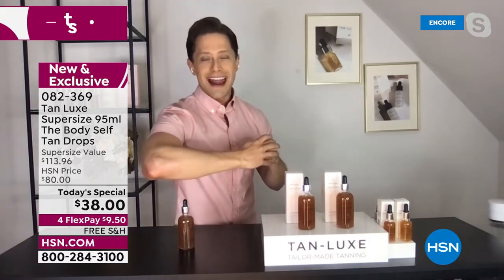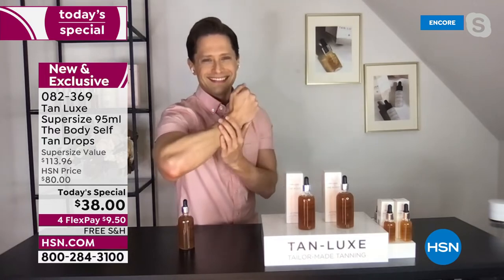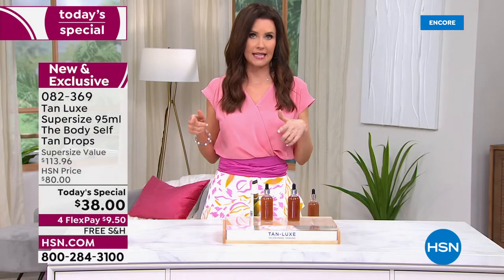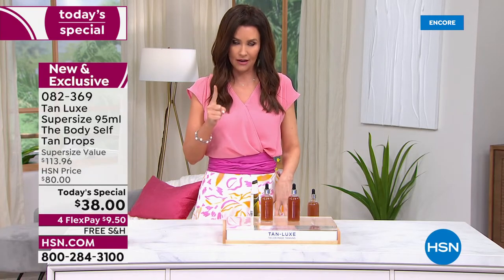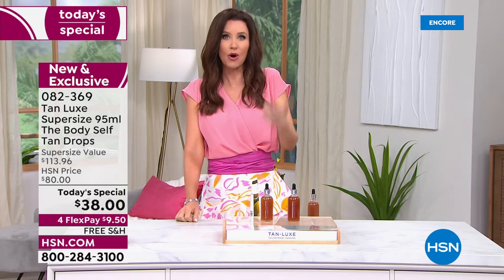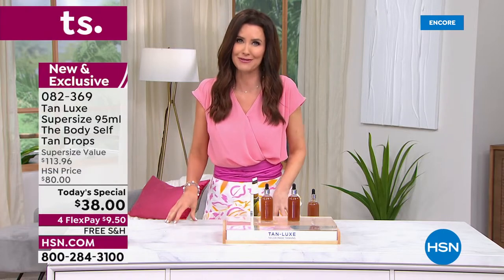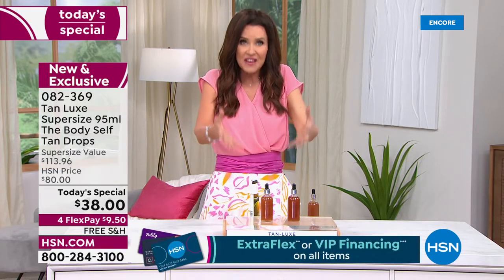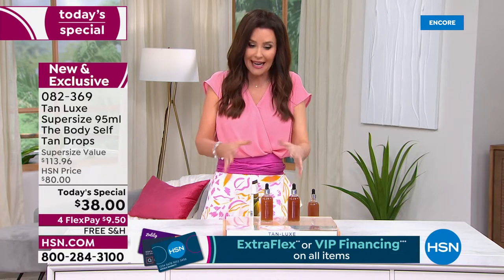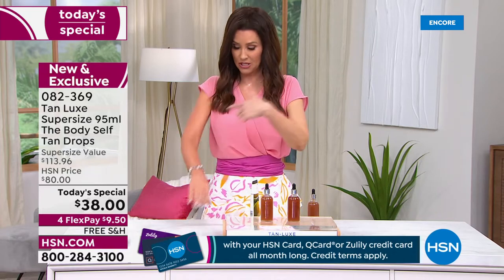I used to get spray tans — they were $38 for one full-body tan. And a dermatologist told me you have to hold your breath the whole time in the spray booth — nobody can do that. With today's deal, you're getting 50 full-body tans for $38. It's natural, clean beauty. Choose light medium or medium dark.